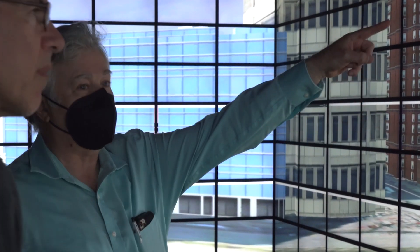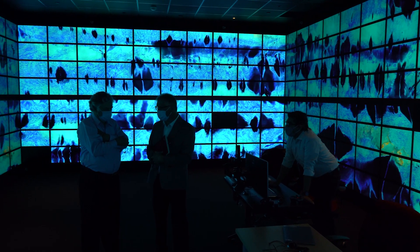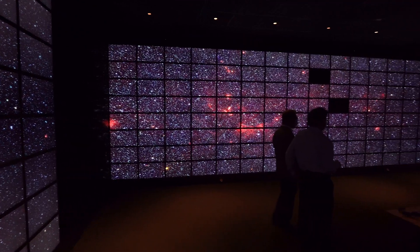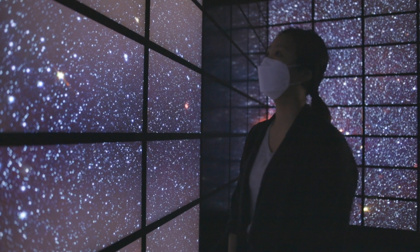We have more than 30 different applications running there — applications in drug design, our famous virtual colonoscopy, and applications for NASA. We have the entire northern hemisphere rendered in 7 billion pixels.